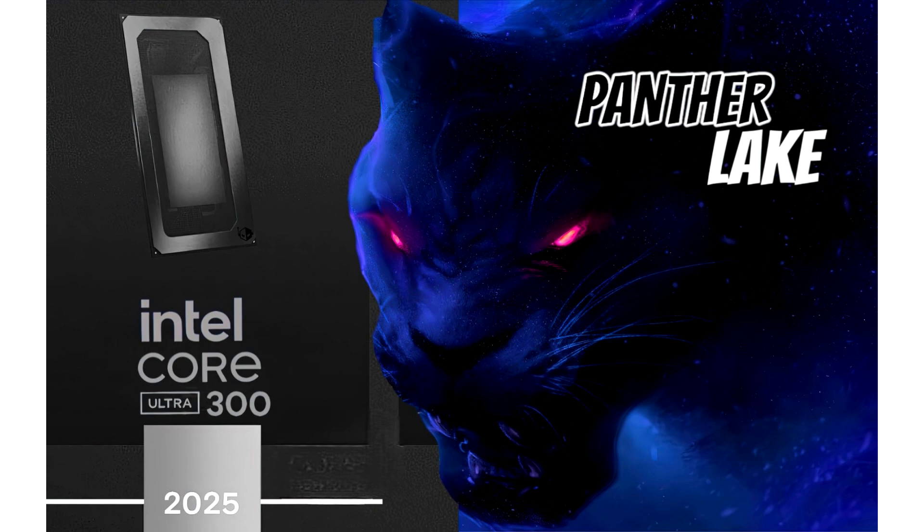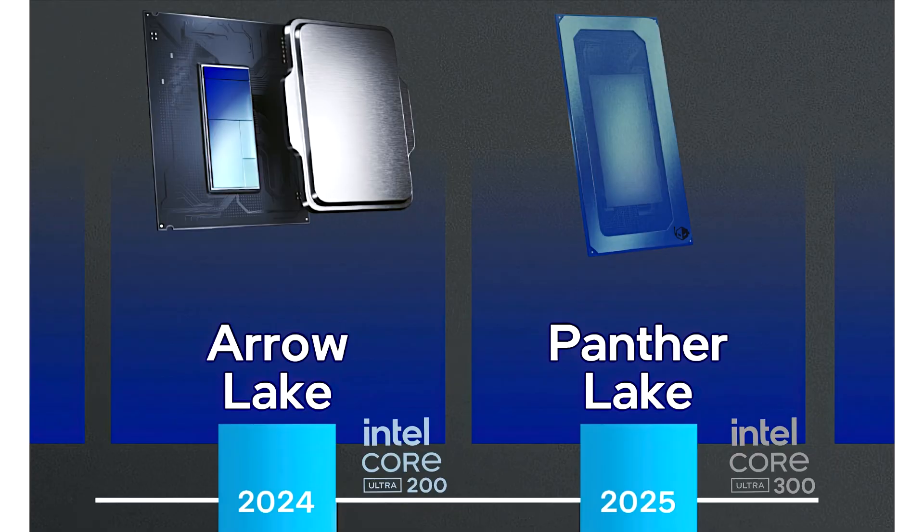On the GPU side, Intel's Panther Lake CPUs will feature the third major architecture update in the form of Xe3, which is codenamed Celestial, and will be the direct follow-up to the Xe2 Battlemage architecture.